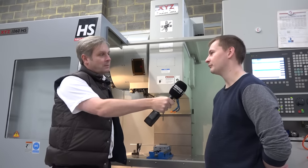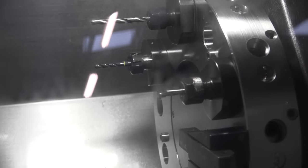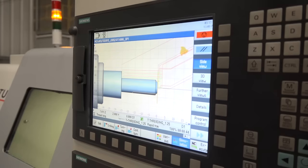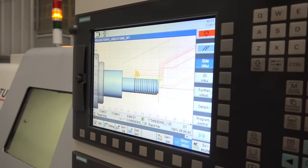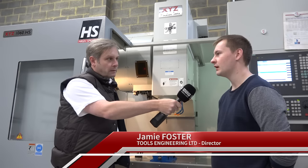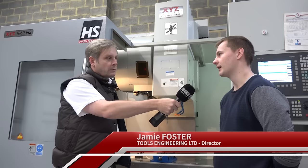They come with a really good package. The CT52 has got a 5000rpm spindle, through tooling coolant, and it's fully CNC. It can do big six-inch billets for a small turning centre, or it's got two-inch bar capacity.